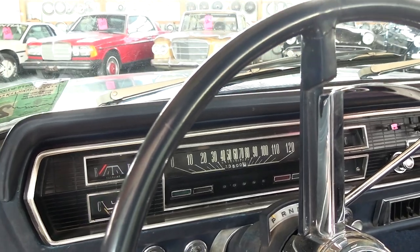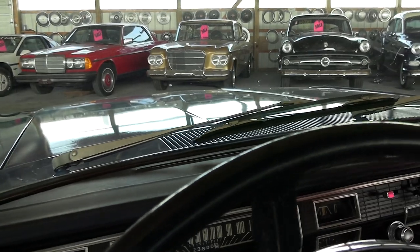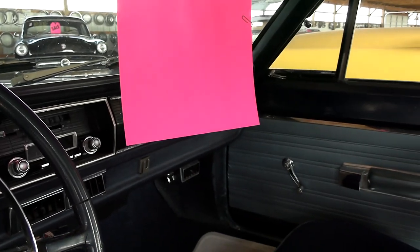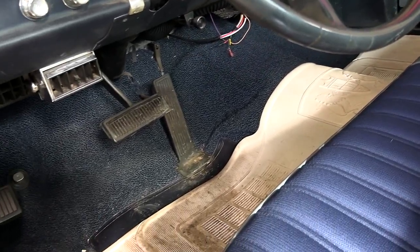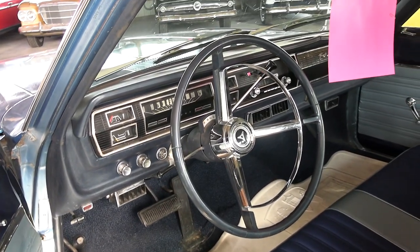Showing 23,800 miles — I would assume 123,000. The dashboard looks pretty nice; it does have a crack over on the passenger side, but overall it looks pretty good in here. Carpet's in great shape, and they've even got a rubber mat across the floor. It is an automatic on the column.